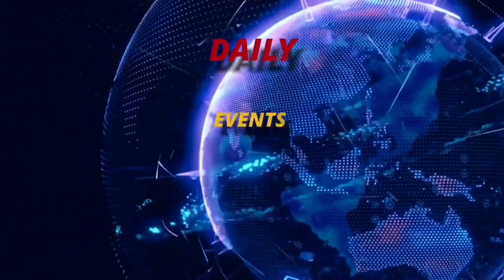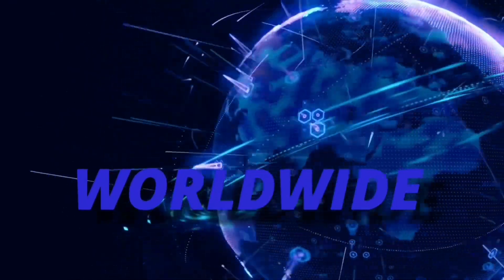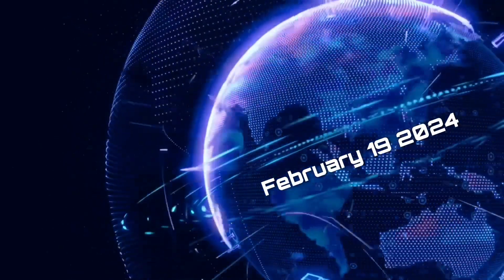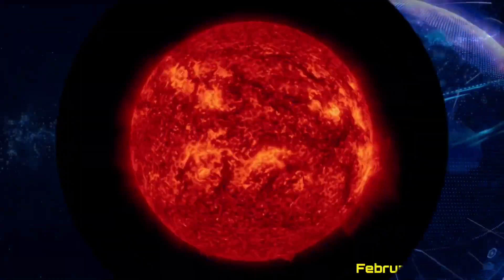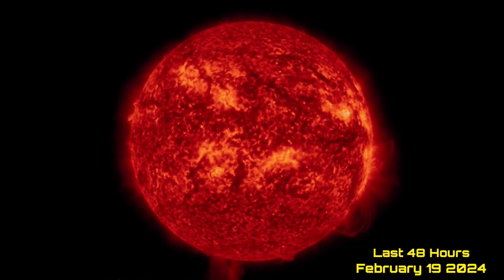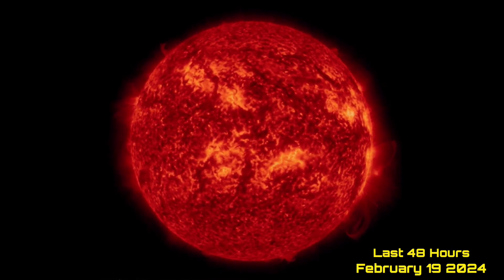Hello friends and family from around the world. This is Mike with Daily Events Worldwide, and we are on February 19th, 2024. Welcome to another surviving day on this planet and welcome to the Daily Dew, giving you your space weather update as well as earthquakes, volcanoes, and world weather.